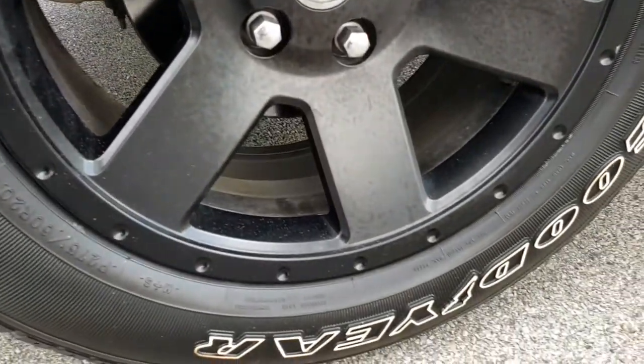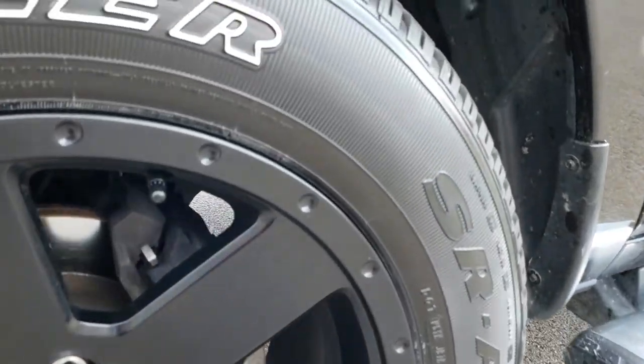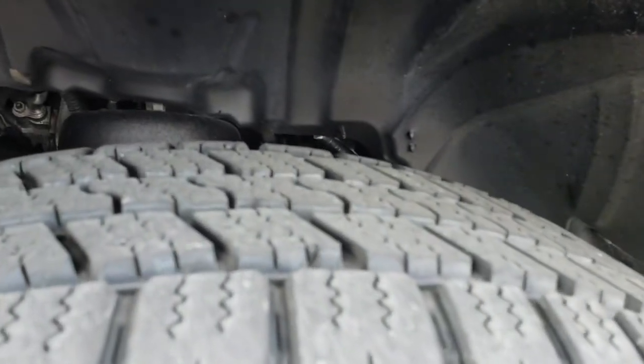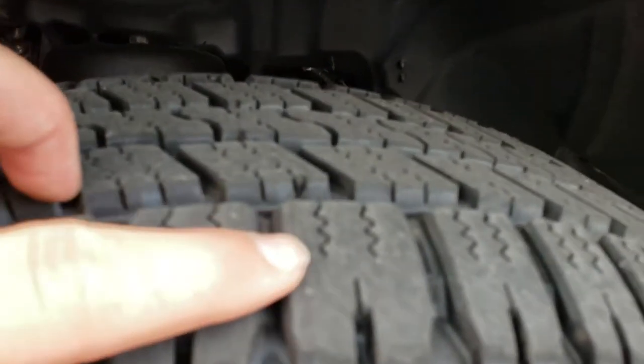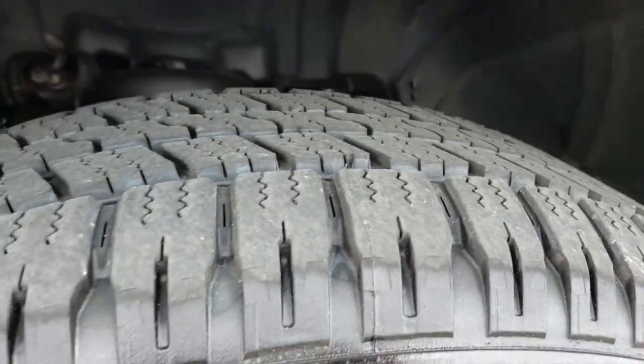20 inch alloy painted rims, Goodyear Wrangler 275/60R20 tires. These are brand new tires that we put on during our safety inspection — you can still see the little lines right there. Brand new tires all the way around on this truck.